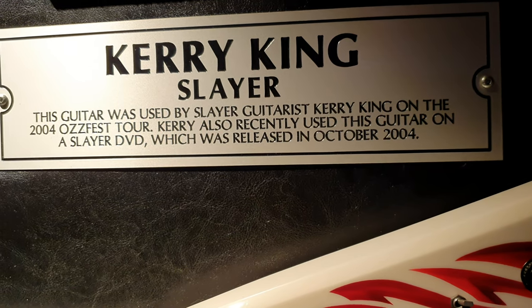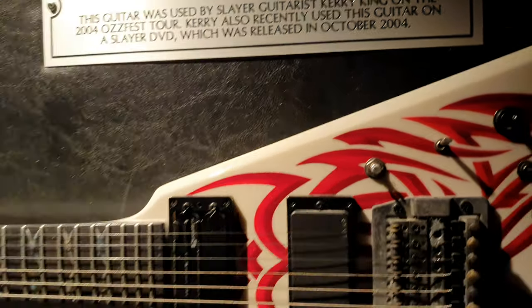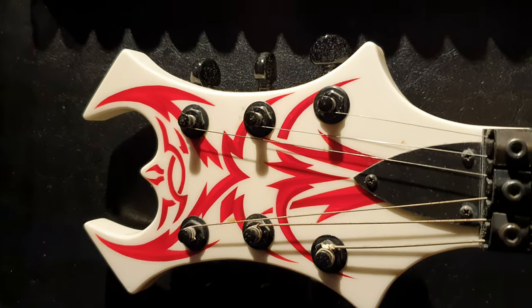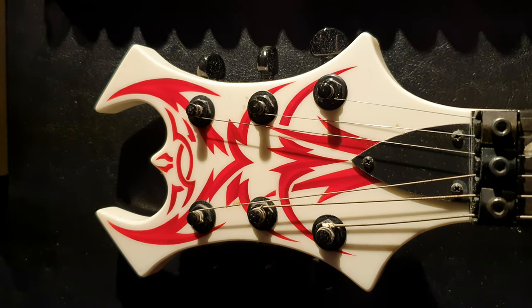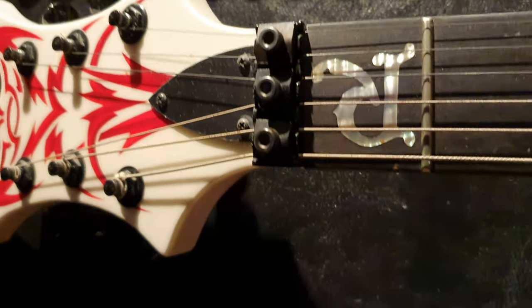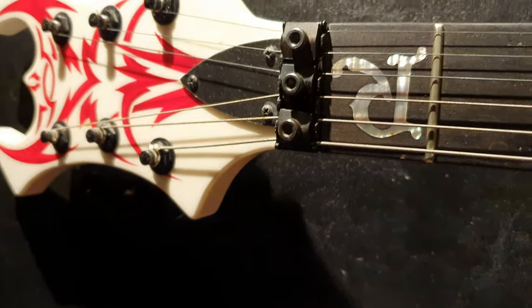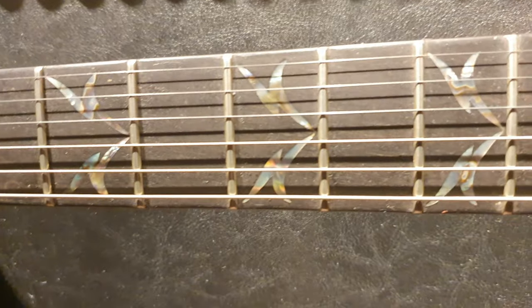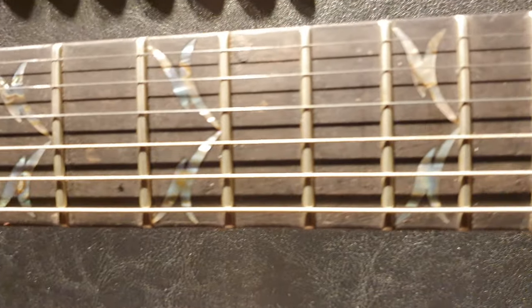As used on the 2004 OzFest tour. Now this thing's really cool — it's got his tribal motif on the headstock, no logo, no inlay, but then you've got the mother of pearl at the first fret, and then tribal inlays going all the way down in abalone.